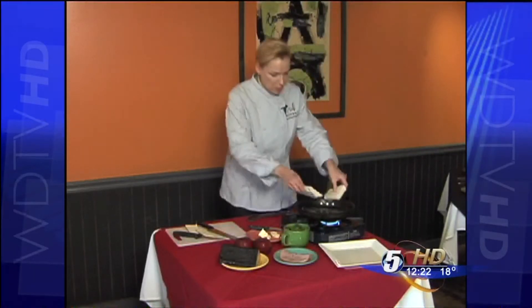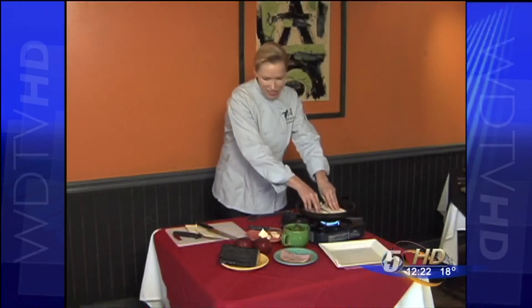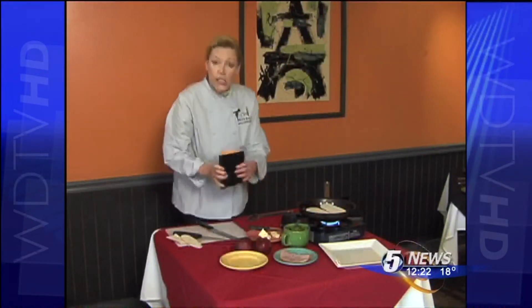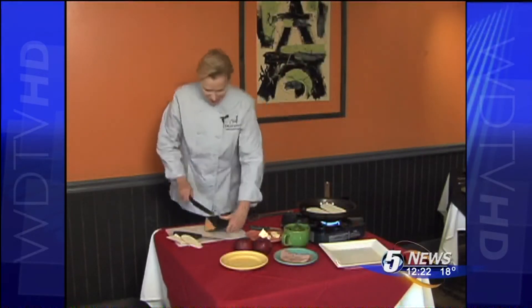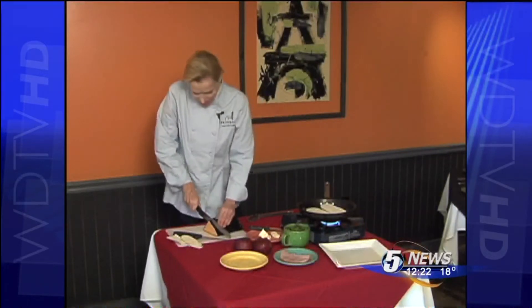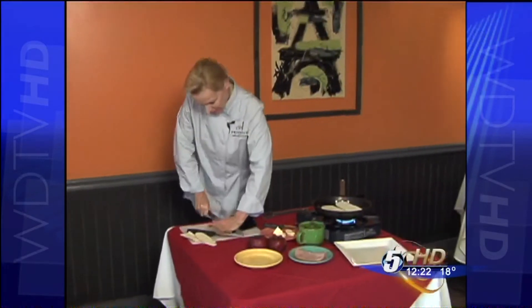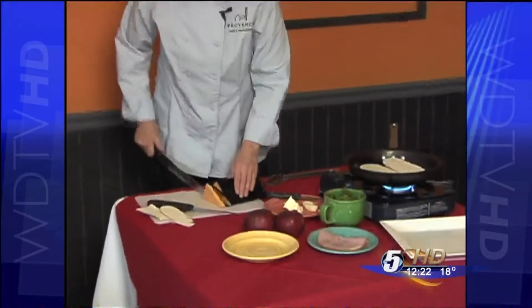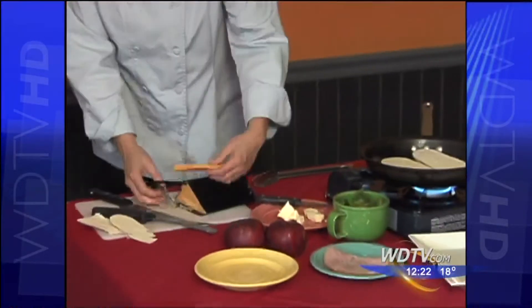Alright, I put both sides down in the pan. The cheese I'm using today is a four-year-old aged Wisconsin cheddar. I'll take a little slice of that — it has a rind on it, so I'll take that off.